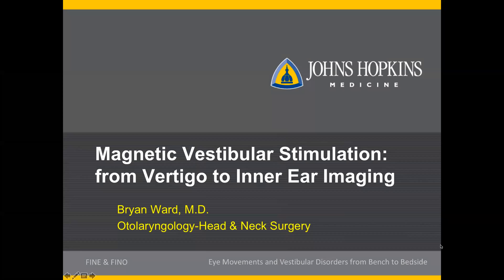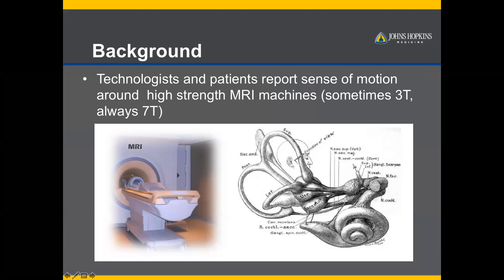It really starts back about 30 years ago. For quite some time — decades — people have known, and technologists and patients have been reporting sensations of dizziness and motion around really high-strength MRI machines. Most of the scans we get clinically are probably 1.5 or 3 Tesla, but around the newer 7 Tesla research scanners, people were often reporting sensations of dizziness.